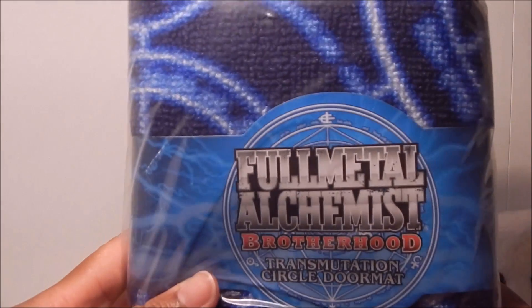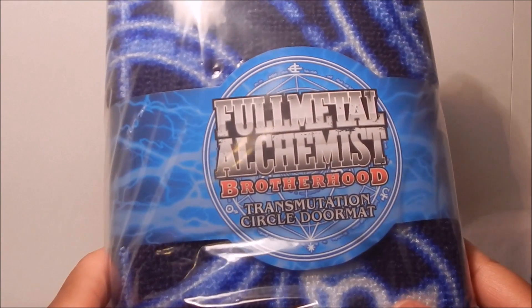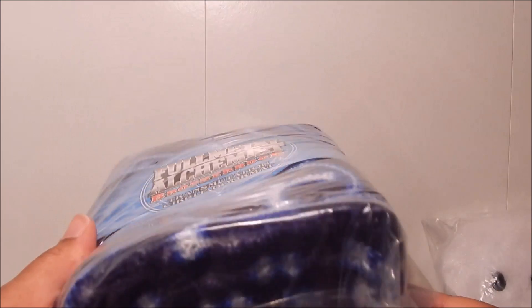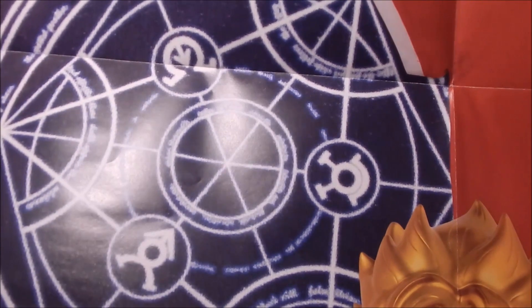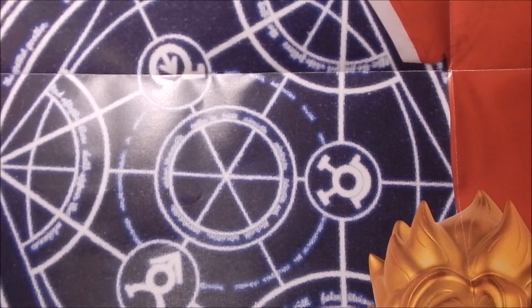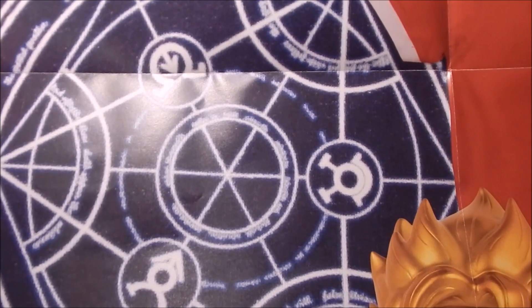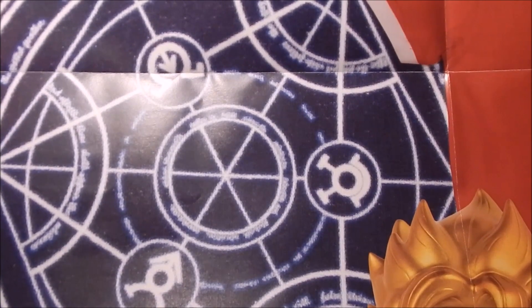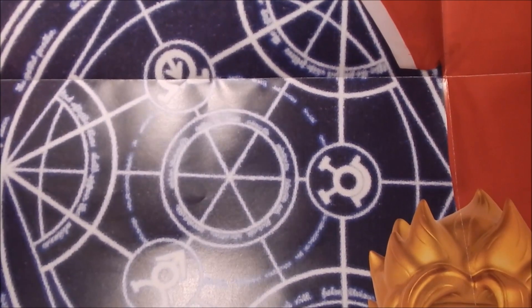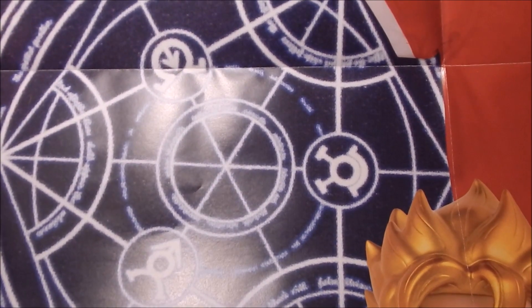Next up — I'm not even sure how to introduce this one, you just have to see. From Full Metal Alchemist Brotherhood, it's the Transmutation Circle Doormat. That's right, Loot Anime actually gave us a rug. And it's actually pretty cute. Here's the Full Transmutation Circle from Full Metal Alchemist Brotherhood on the doormat. Unless people are into anime or know about Full Metal Alchemist, it would be kind of funny for anyone visiting your home to step onto that doormat. Never thought I would get a rug in a Loot Anime subscription box, but it is pretty cute — definitely unique and definitely surprising.